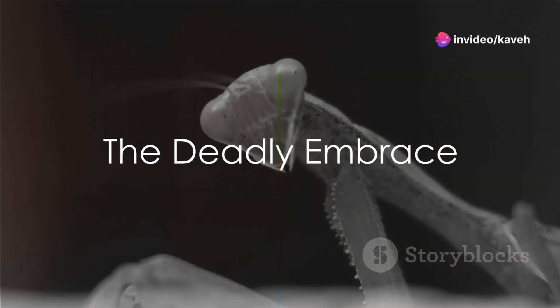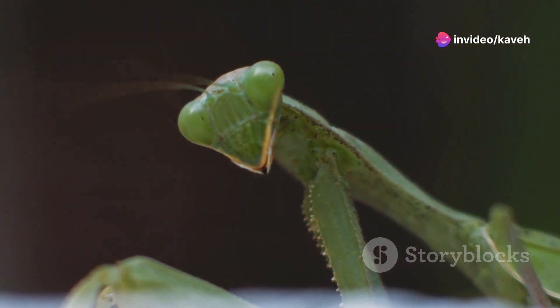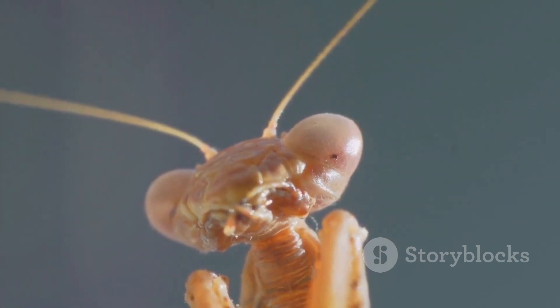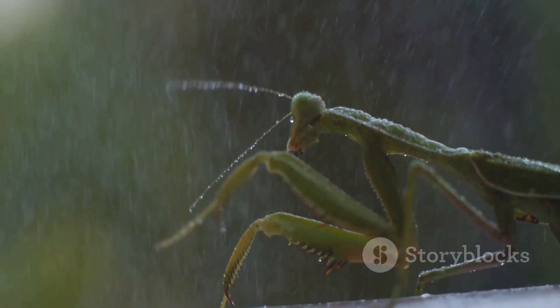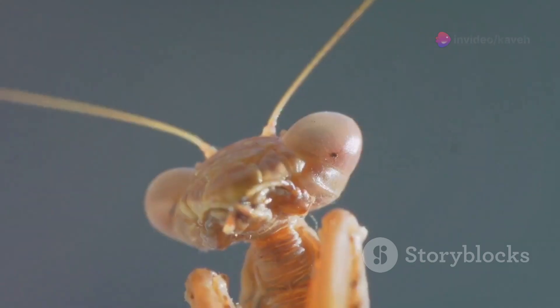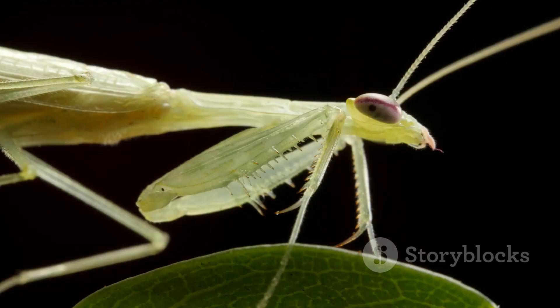What happens when a mantis strikes? This question unveils a thrilling spectacle of nature's precision and lethality. Mantises, with their iconic triangular heads and bulging eyes, are not just passive stalkers — they are skilled predators, employing their lightning-fast reflexes to master the art of the ambush. Perched silently, they wait with monk-like patience. Then, in a fraction of a second, tragedy strikes for their unsuspecting prey. Their forearms, evolved into powerful grasping appendages lined with sharp spines, snap forward at incredible speeds. This is no gentle hold — it's an ironclad grip that spells doom.